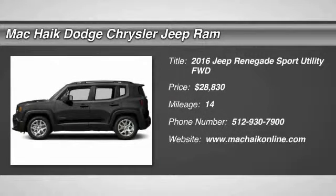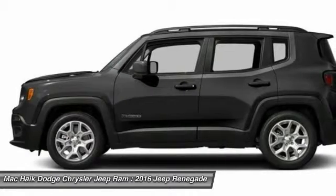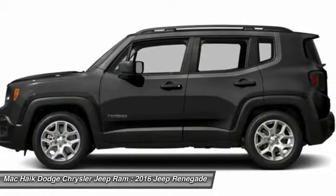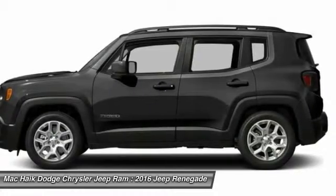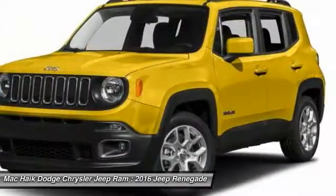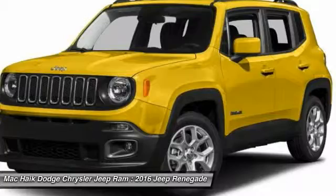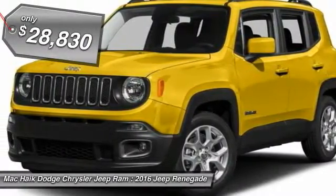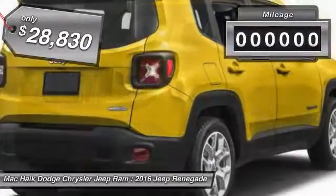2016 Jeep Renegade. The Jeep Renegade offers full-size capability built in a smaller SUV. It is an incredible combo of smart technology, cool colors, and innovative materials. It has a capable command center with the tools you need for discovering everything that's out there, and is priced below $30,000.